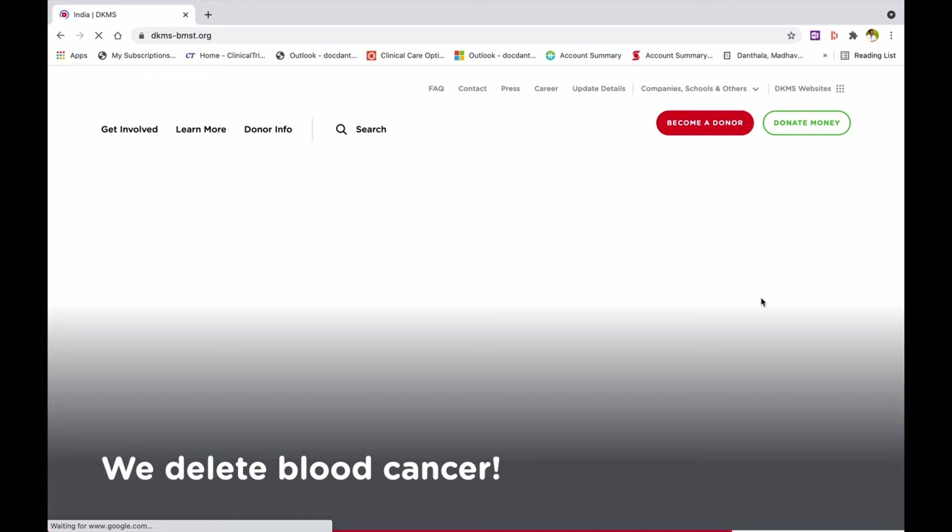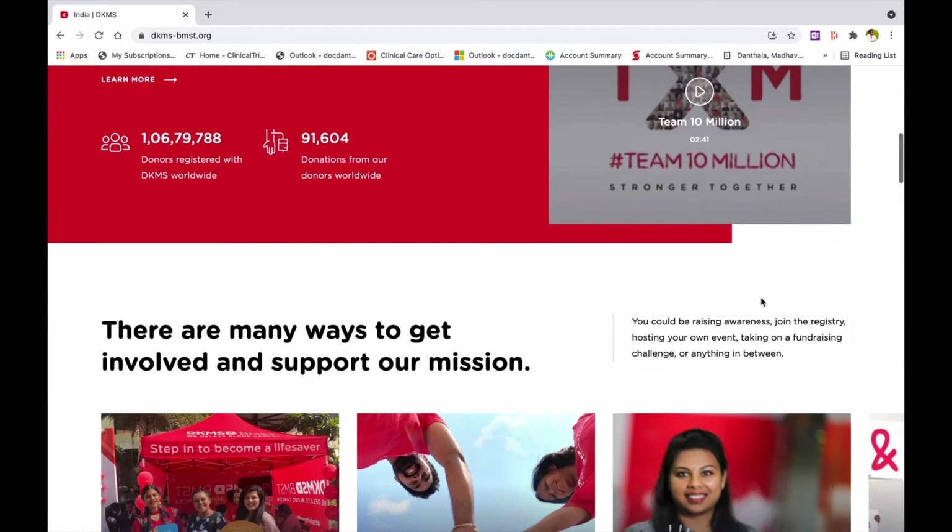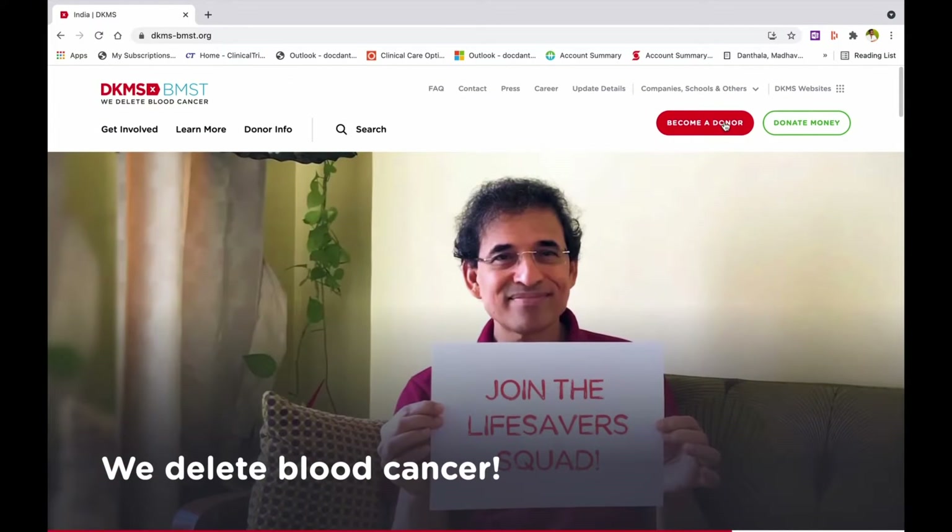Type DKMS BMSD on Google search, click on the website, and register in 12 easy steps. Answer a series of questions that determine your eligibility to donate stem cells.